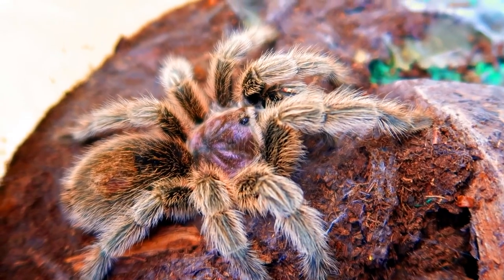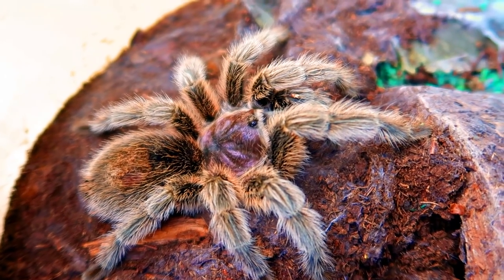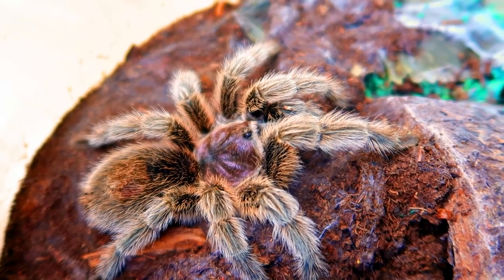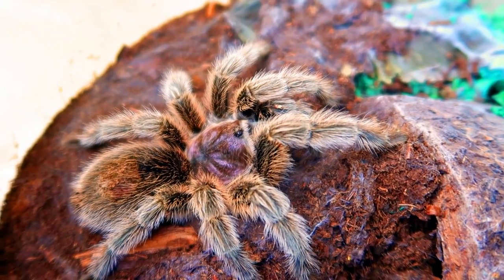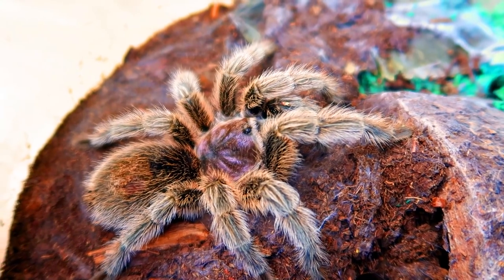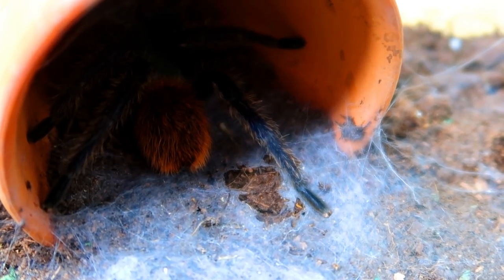An adult Chilean rose hair will usually run you about $20 to $35 and they are very easy to take care of. They've got a brown coloration. If you want a tarantula with bright colors the price will usually go up, but I'm going to show you a green bottle blue tarantula that is actually on the more affordable side right now.